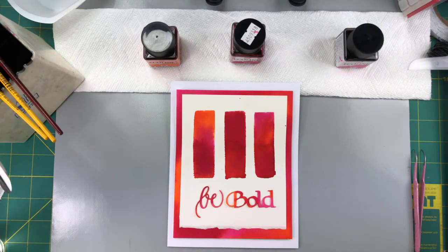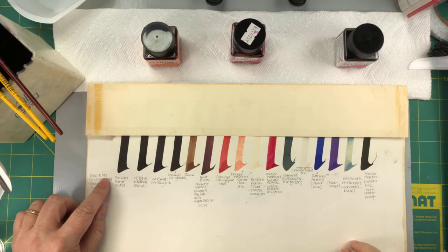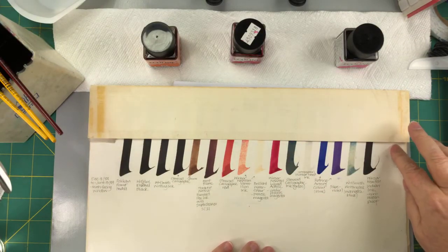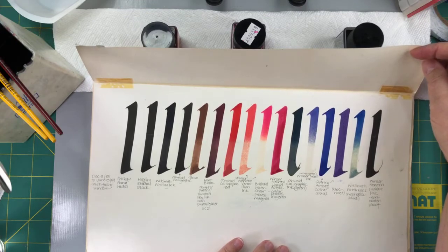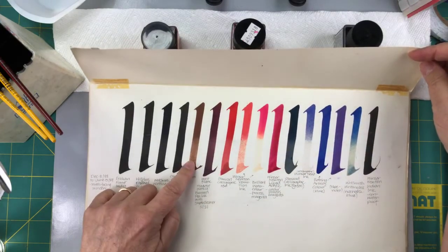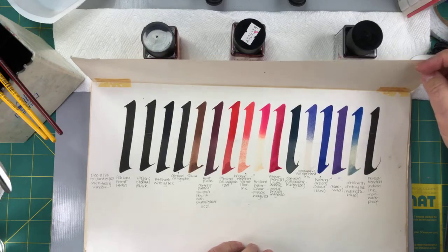Something else I wanted to show you — because we were talking about the fugitive nature of inks — is this. I always pull this out when I teach calligraphy. The date on it is December 8th, 1988. I was living in England at the time. I made these strokes with different inks on a piece of paper, then covered half of it and stuck it in a window for about six months. You can see where a lot of the inks have faded in that time, even the brown. I think they're carbon inks, so those tended not to fade. That's the kind of thing you've got to watch out for.